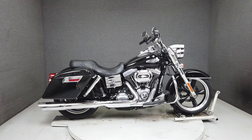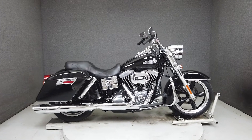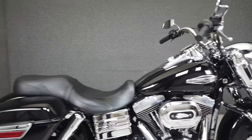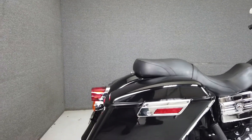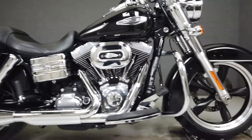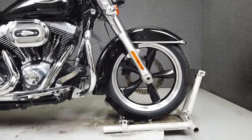Hey everyone, this is Keegan from National Power Sports. This 2013 Harley-Davidson Dyna Switchback combines the great handling of the Dyna platform with amenities for light touring. This bike, with only 16,809 miles, runs and rides well and passes New Hampshire State Inspection.